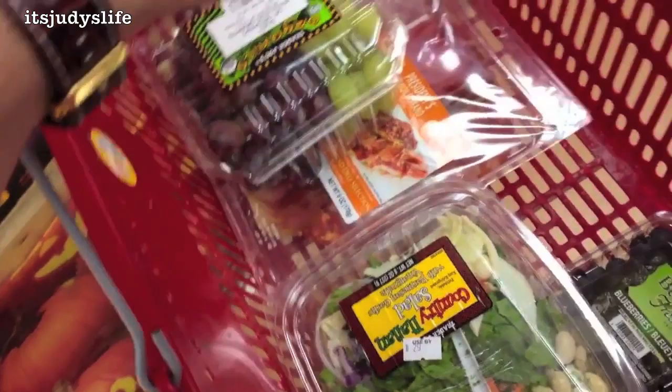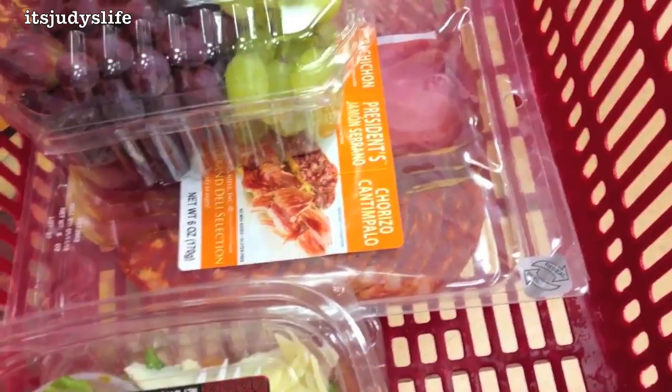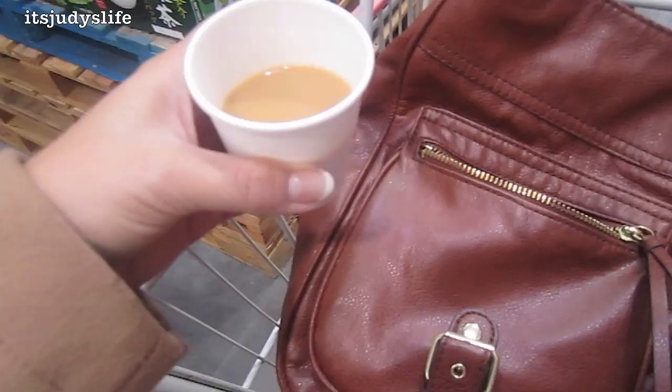I'm here at Trader Joe's, just going to pick up a few things. Whenever I travel to different cities, I always look for a Trader Joe's because they've got affordable food, some healthy options, and just good stuff. You can usually find them in every major city. I got some grapes, Italian salami, a salad for later, my blueberries, and gotta have my tomatoes — those are the best.